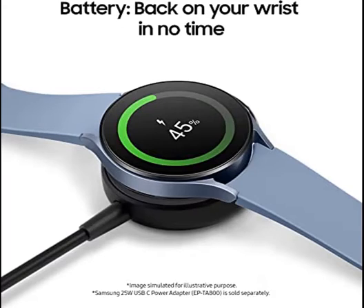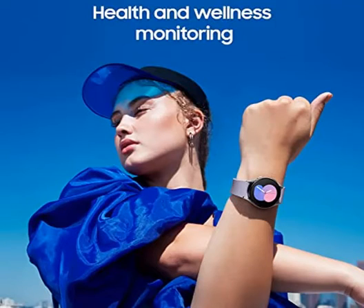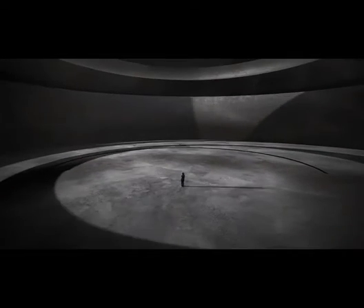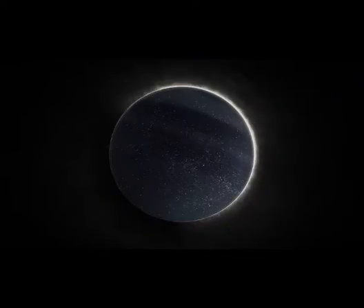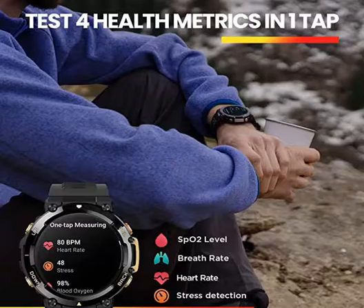Number 4: Amazfit T-Rex 2 Smartwatch for men — dual band 5 satellite positioning, 24-day battery life, ultra low temperature operation, rugged outdoor GPS military smartwatch, real-time navigation, Black. Ready for action: the Amazfit T-Rex 2 premium GPS smartwatch is equipped with a 1.39-inch AMOLED always-on display for clear outstanding visibility while outdoors, and it passed 15 military standard tests (MIL-STD-810G).